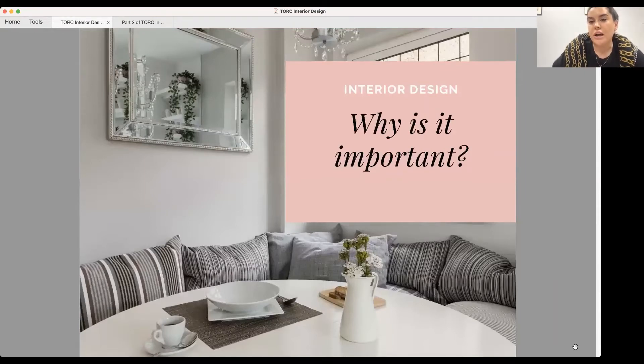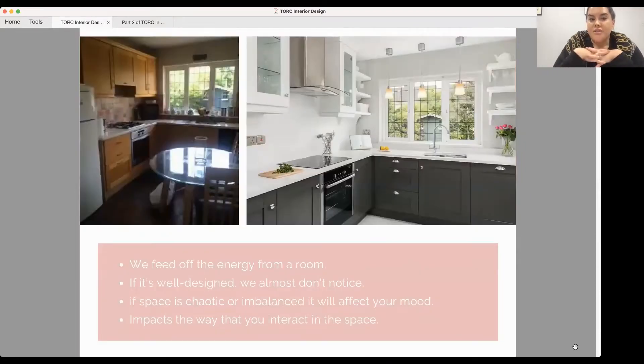Before we get into colour and furniture layout and all that, I want to talk about why interior design is important. There's a notion that it's all about nice fabrics and cushions — a la-di-da kind of thing — but whether we know it or not, when we go into a room we feed off the energy in that room. If a room is really well designed you might not even notice it, but if it's imbalanced or chaotic you will notice it, and it's going to impact how you interact in the space, with people, and how you work or relax.